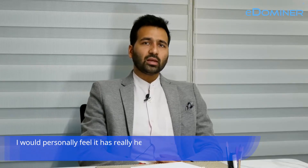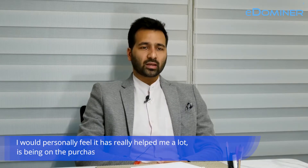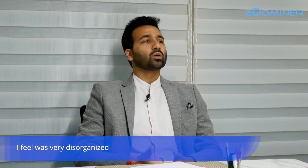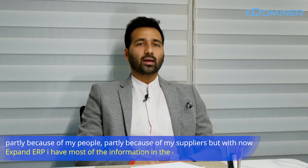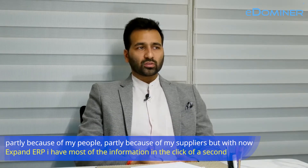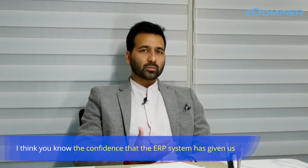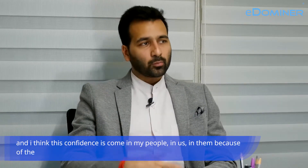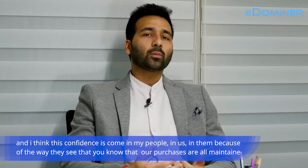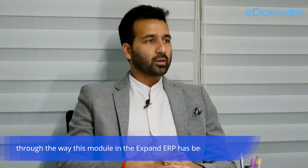I would personally feel it has really helped me a lot. It has been on the purchasing side, where my purchasing was very disorganized — partly because of my people, partly because of my suppliers. But with Expand ERP, I have most of the information in the click of a second. The confidence that the ERP system has given us has come in my people and in us because of the way this module in the Expand ERP has been designed.